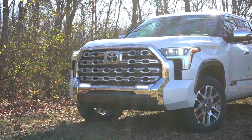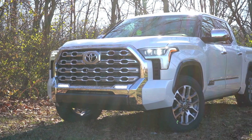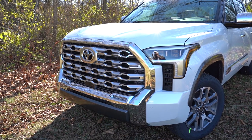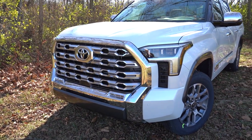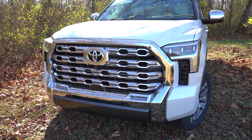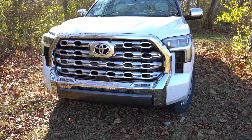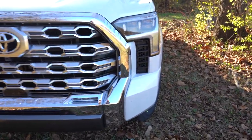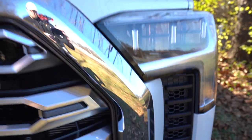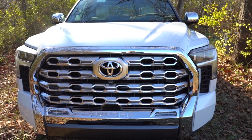LED headlights come standard with LED daytime running lights, plus the automatic feature — when it gets dark, headlights turn on automatically. You also get automatic high beams: when you have high beams on and a vehicle comes from the opposite direction, it automatically dims to low beams, then bounces back to high beams once that vehicle is gone. There's also some additional ventilation found right under the headlights. Very masculine, very aggressive-looking front end.